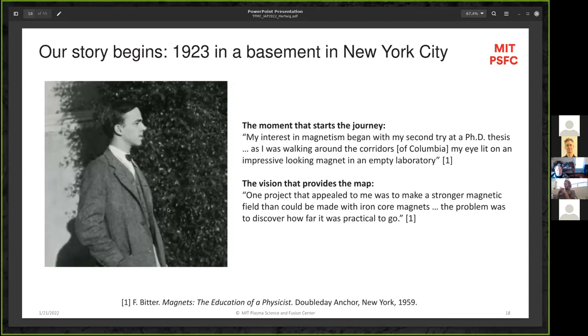Bitter went on to have a pretty stunning career — only possible in the early 20th century. He went to Germany in the 1920s, spent time with Planck and Schrödinger, made friends with Leo Szilárd, and took the subway home with Einstein. He came back to complete his PhD, went off to California, worked for Nobel Prize-winning physicist Robert Milliken and astronomer Hale. But all the time, in the back of his mind, he was thinking about solving the magnet problem. He had this vision: 'One project that appealed to me was to make a stronger magnetic field than could be made with iron-based magnets. The problem was to discover how far it was practical to go.'